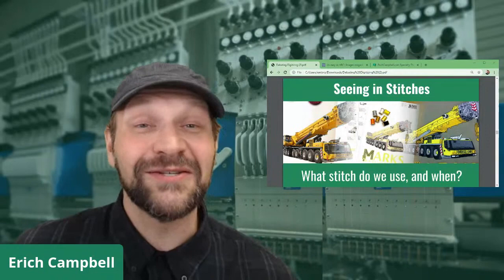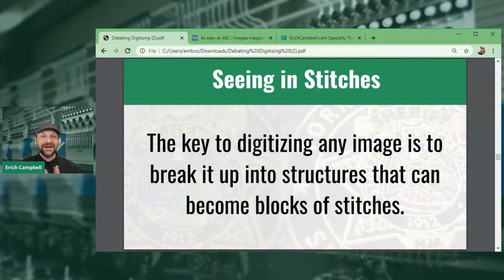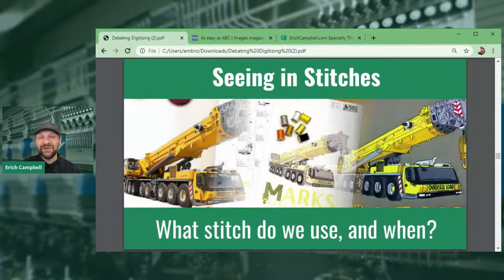Let's go ahead and start with some slides from one of my webinars this year. When we're not seeing in stitches, we're talking about being able to break an object up into individual portions for digitizing. On the left-hand side is a photograph of a crane; on the right-hand side is the final embroidered piece, made of hundreds of individual objects filled with different kinds of stitches with different setups, different types of angles and stitch qualities.